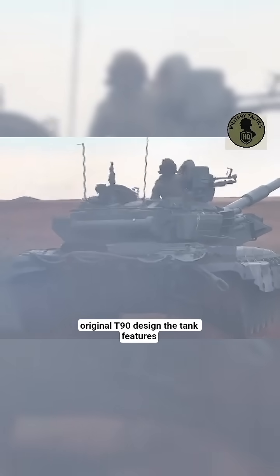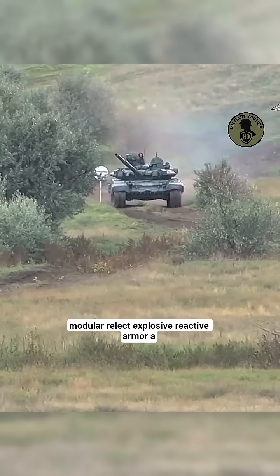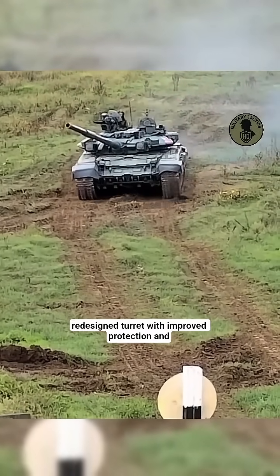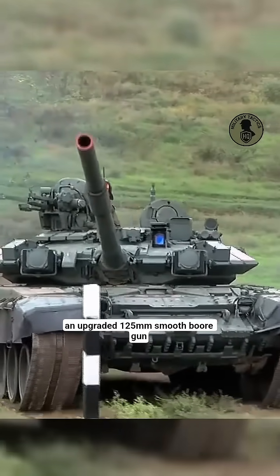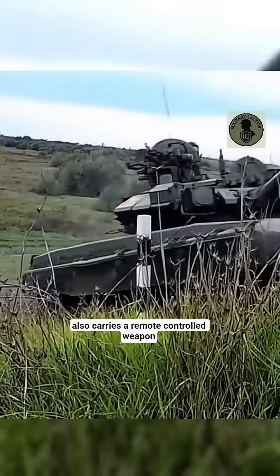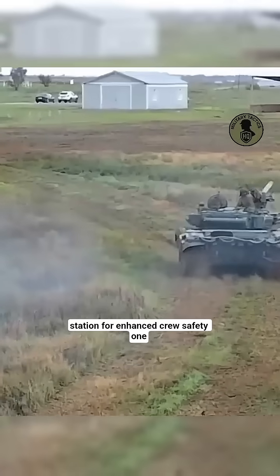The tank features modular reactive explosive reactive armor, a redesigned turret with improved protection, and an upgraded 125mm smoothbore gun capable of firing guided missiles. It also carries a remote-controlled weapons station for enhanced crew safety.